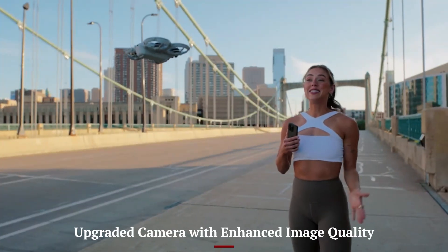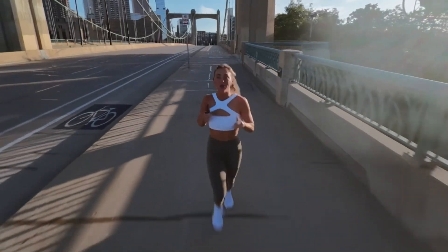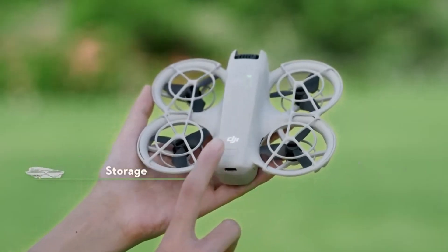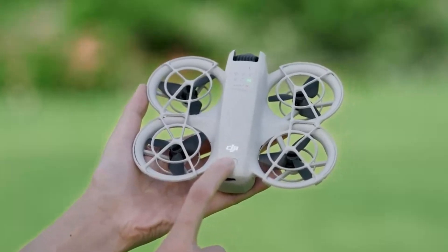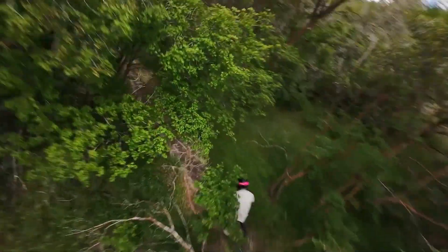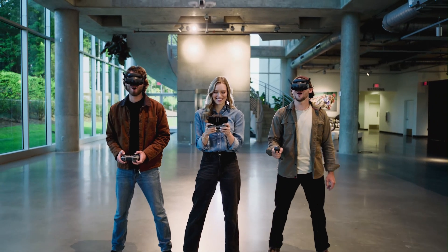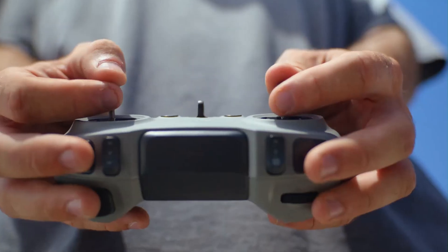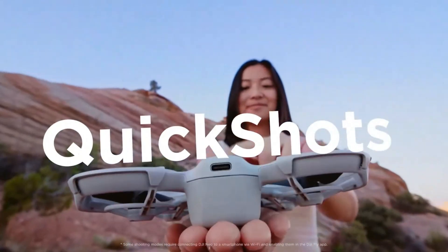Upgraded Camera with Enhanced Image Quality: DJI has equipped the NEO 2 with a new 1-inch CMOS sensor, delivering 5.2K video at up to 60 frames per second and 20MP stills. This is a significant jump from the original NEO's imaging capabilities, offering sharper details, richer colors, and improved low-light performance. HDR video capture brings out more depth in scenes with contrasting light, and D-log recording ensures maximum flexibility for professional color grading. Whether for cinematic filmmaking or casual vlogging, the NEO 2 produces footage that stands out.